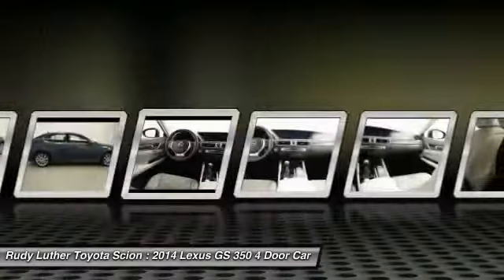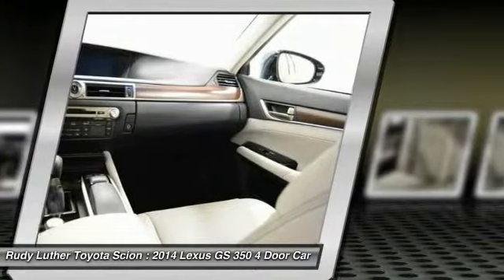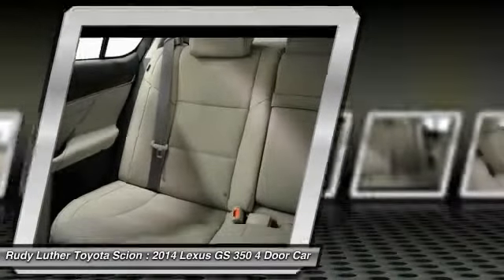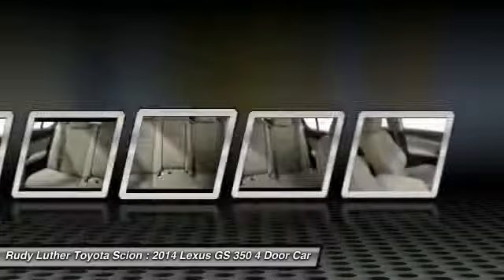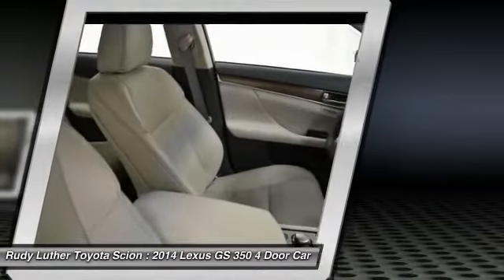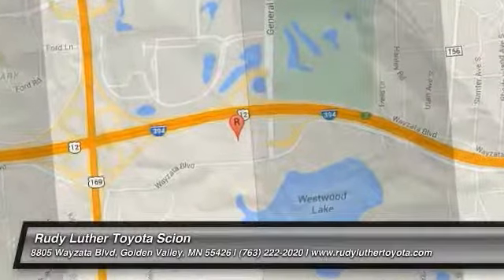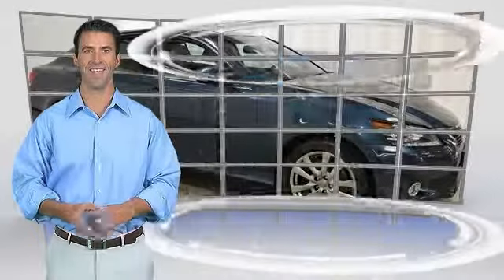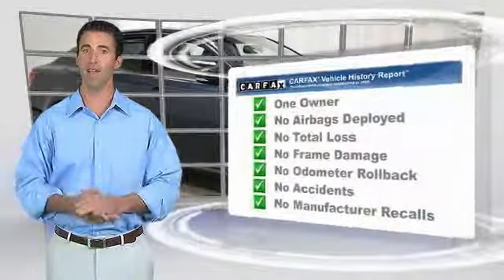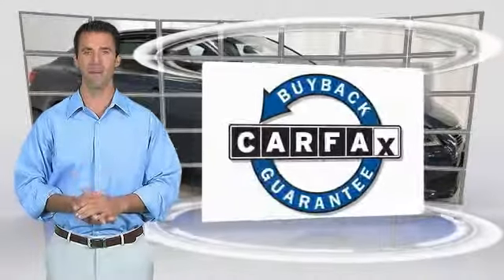Is love at first sight really possible? Let us know when you stop in. This is a one-owner vehicle with the Carfax Vehicle History Report. Be sure to find a complimentary copy of this report online or contact the dealership. This vehicle qualifies for the Carfax Buy Back Guarantee. See you next time.